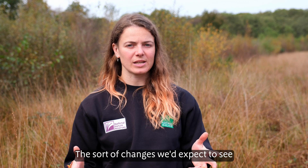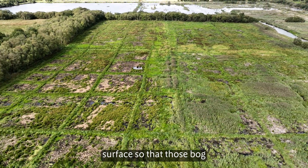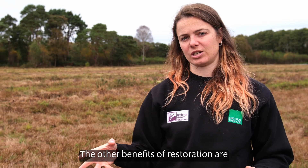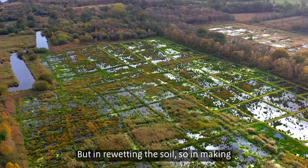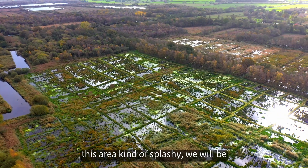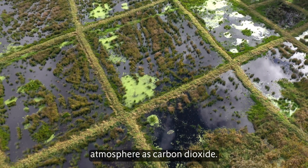The sort of changes we'd expect to see from restoration are the water table coming up to the surface so that those bog plants can really thrive. The other benefits of restoration are around climate change — they'll be less visible to the eye as you walk around, but in re-wetting the soil and making this area splashy, we will be storing the carbon in the soil instead of releasing it into the atmosphere as carbon dioxide.